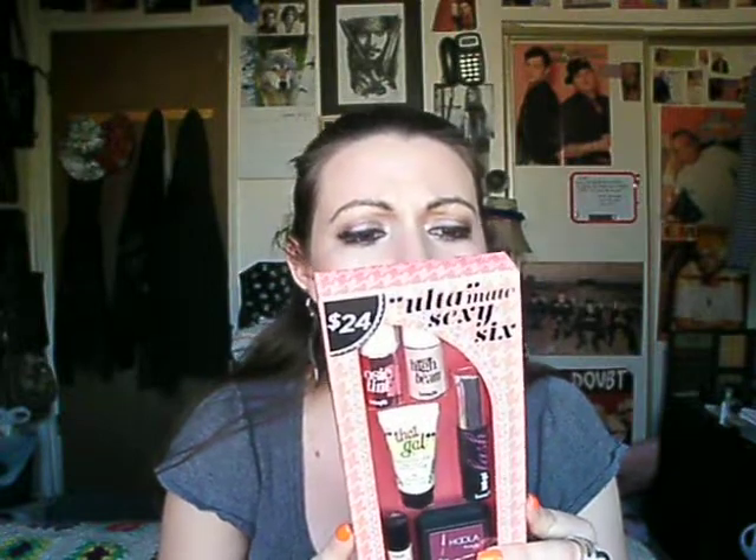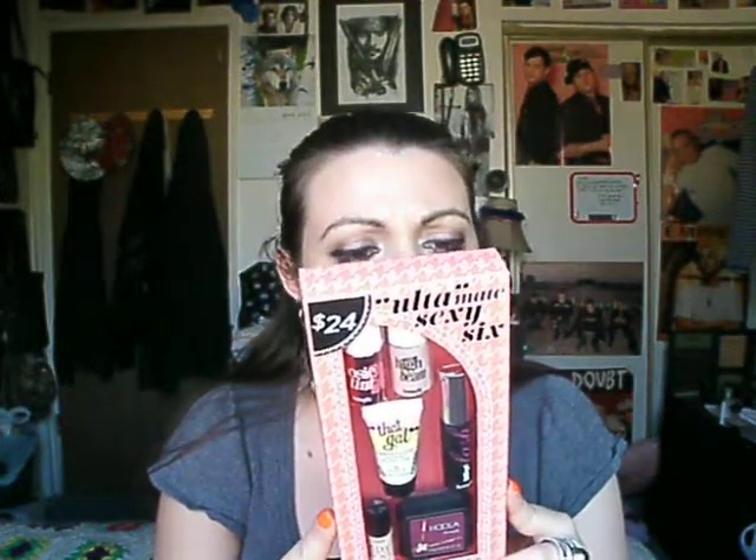I got this Ultimate Sexy 6 — it's a sample kit. You get Bad Gal Lash, Posey Tint, High Beam, That Gal, Stay Don't Stray, and Hoola. The two that I've already tried from this kit are Stay Don't Stray and Bad Gal Lash Mascara. I haven't tried the other four yet, so I'm excited to try them out.